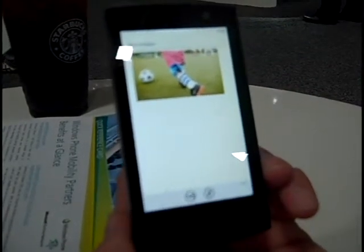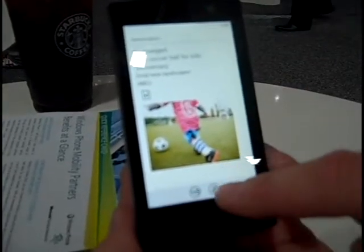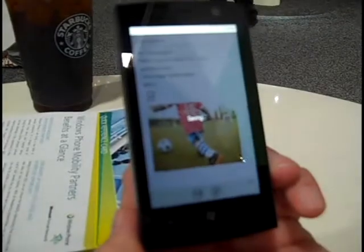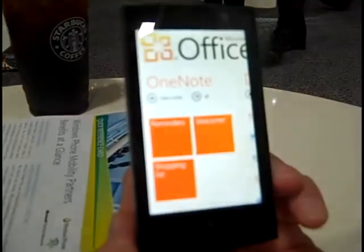And now when I'm all done, I can check it out. I've got text, voice, and a photo all embedded in here. I can re-synchronize it manually or just hit backspace, and it's going to re-synchronize right back up to the cloud, pushing this information up. So that's OneNote.